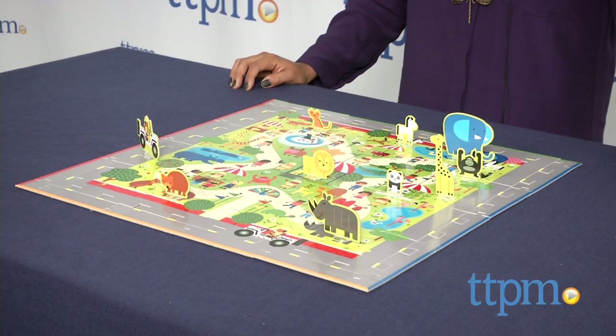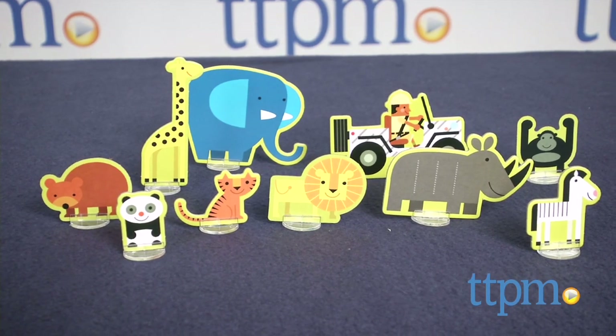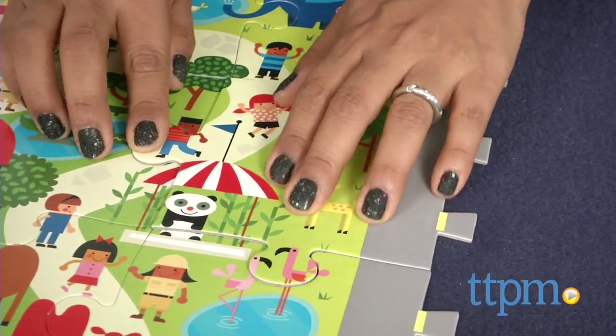This is a 36-piece cardboard puzzle set which also includes 10 play pals. The pieces are large, so while it does offer a challenge, it's still pretty easy to put together and young kids will love the sense of accomplishment when finished.